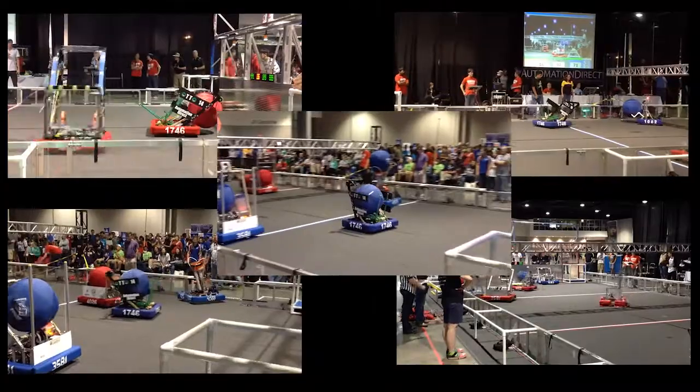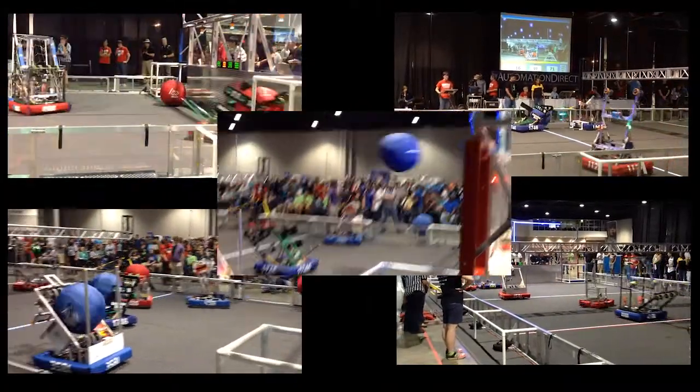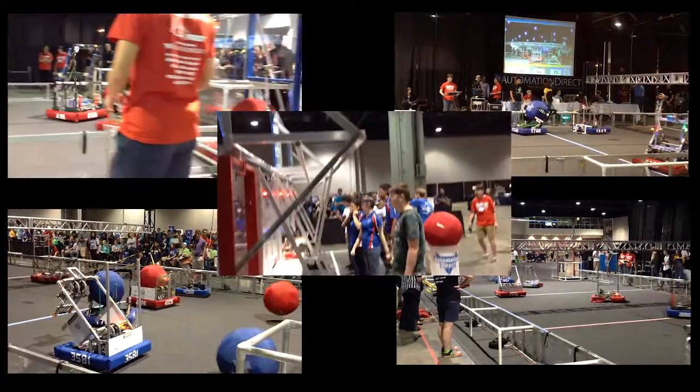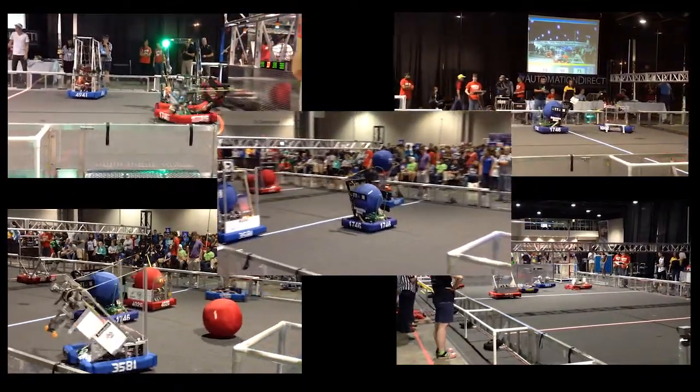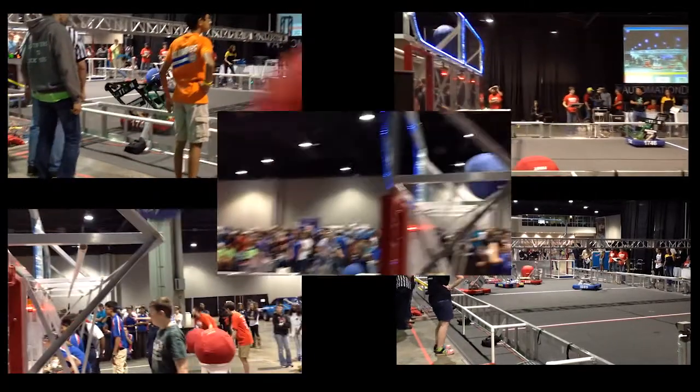GRITS is a one-day robotics competition held at the Georgia World Congress Center in Atlanta that allows teams to experience this year's challenge one more time before launching into the new challenge for next year. It's an excellent opportunity to get new teams and students excited about FIRST.